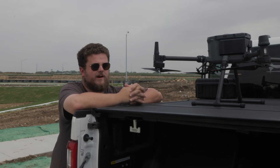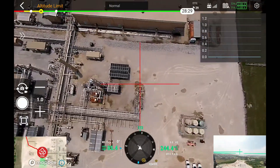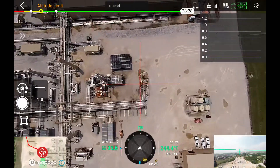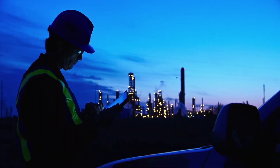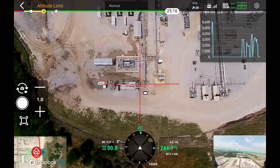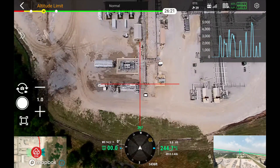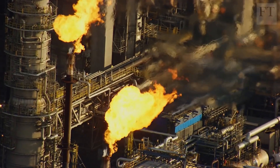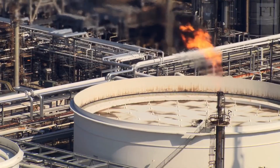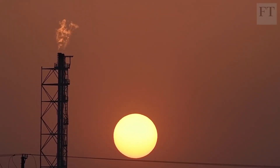The federal government is really cracking down on emissions as far as these oil and gas assets out in the field. For the first time, the federal government would require oil and gas producers to detect and fix methane leaks. The EPA wants companies to flare it — burn it to reduce the pollution impact — or even better, redirect that methane for a more useful purpose.